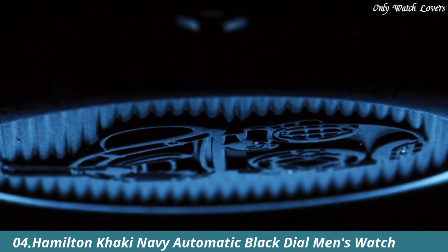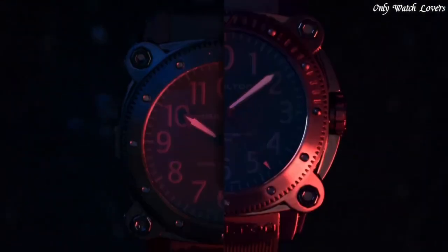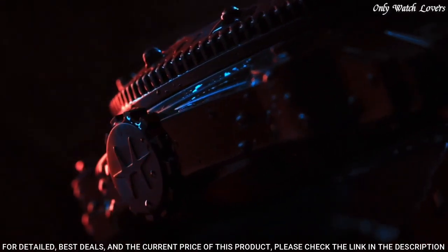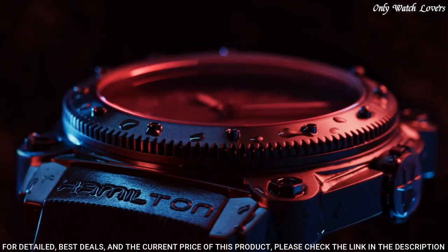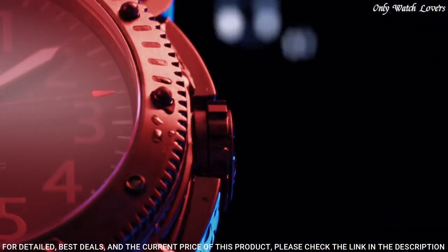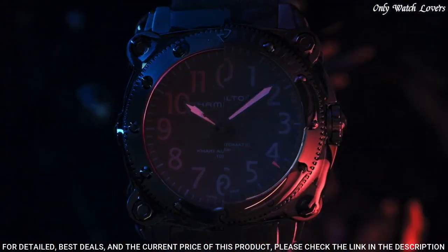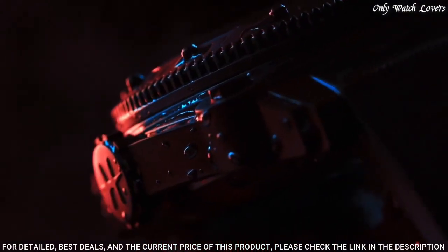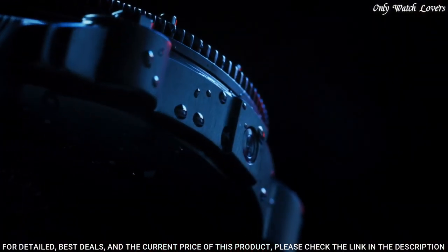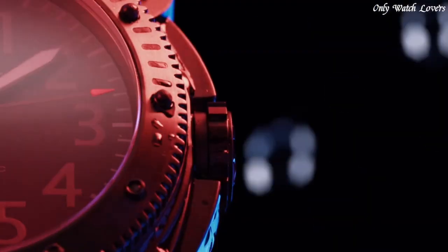Number 4: Hamilton Khaki Navy Automatic Black Dial Men's Watch. Black titanium case with a black rubber strap. Black titanium bezel. Black dial with black hands and Arabic numeral hour markers, minute markers around the outer rim. Dial type: analog. Luminescent hands. Hamilton caliber H10 automatic movement, scratch-resistant sapphire crystal, screw-down crown, solid case back, round case shape. Case size 46mm, tang clasp. Water resistant at 1,000 meters. Functions: minute, second. Khaki Navy series dive watch, Swiss made.